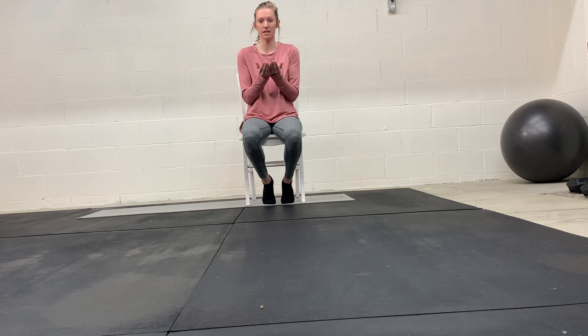Pelvic floor contraction is also known as kegels. I try to stay away from the term kegel because everybody has their own view of what a kegel might be, and most women aren't doing them properly. I like to stick with pelvic floor contraction because we are contracting and lifting the pelvic floor muscles. There are actually three parts to a pelvic floor contraction: a squeeze of the muscles, a lift up and in — think up and in towards your head and inside the pelvis — and a relax.